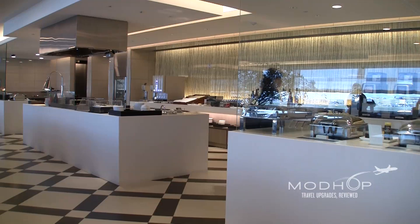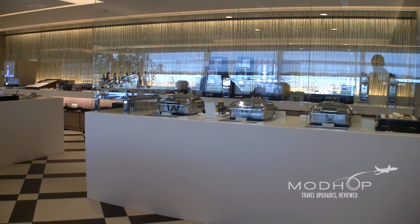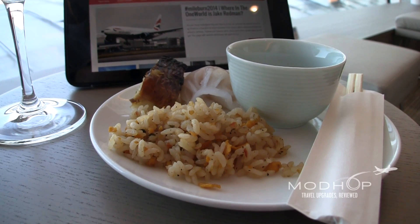We missed it, but you'll enjoy teppanyaki-style breakfast or dinner if you're here at the right times. The rest of the spread is decent too, with time-of-day appropriate meal options like our small but tasty sampling of sushi and fried rice from the buffet.